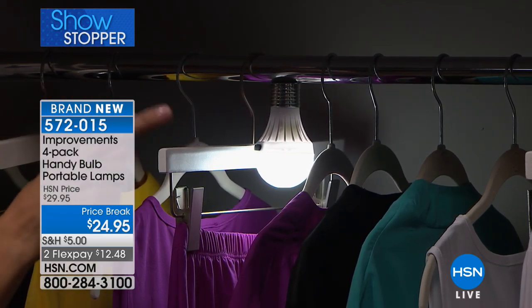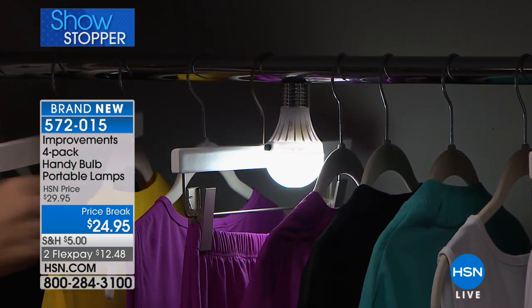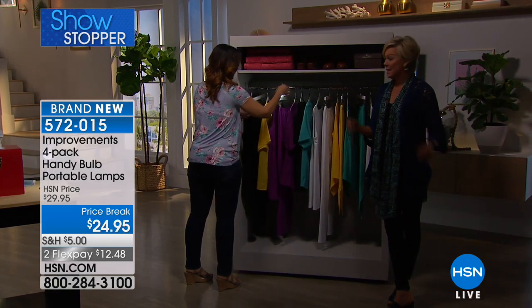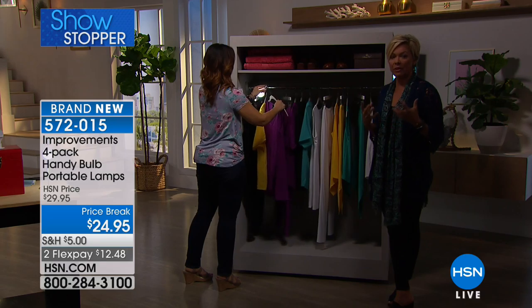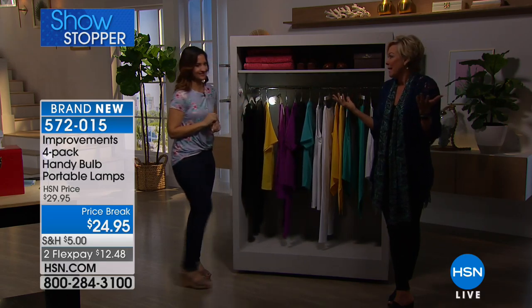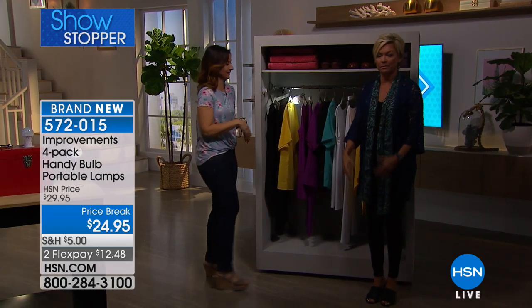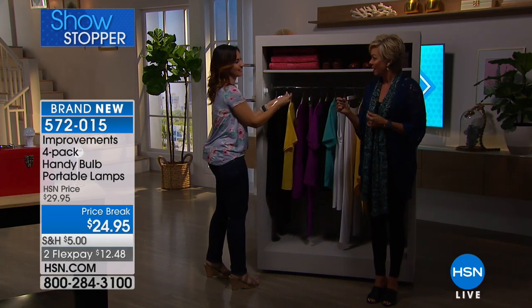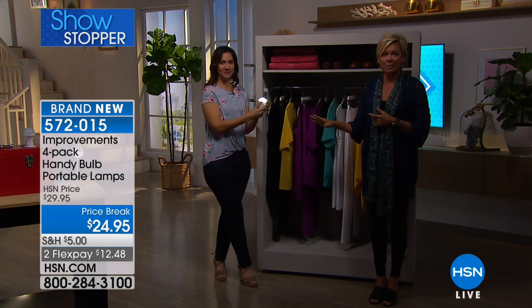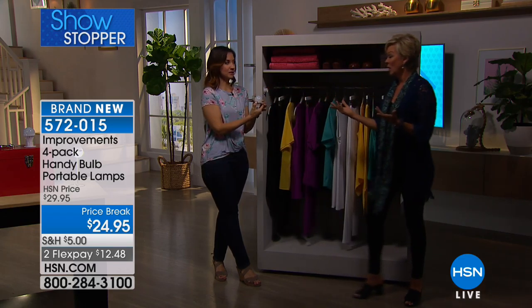You've got it right where you need it so you don't grab a brown shoe and a black shoe - like I have done in the past. But think about RVers, campers, boaters - there's always a need for a light. My house was built in the 70s and they didn't think we needed lights in places I want a light, and I don't want to hire an electrician. This is something where you don't have to make a permanent commitment as to where the light source is.